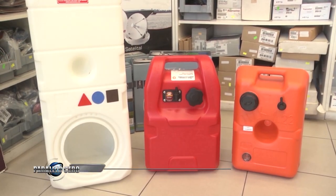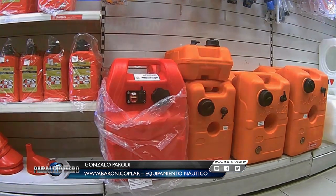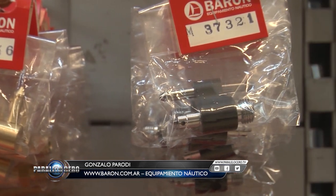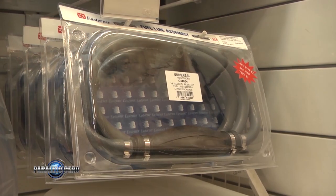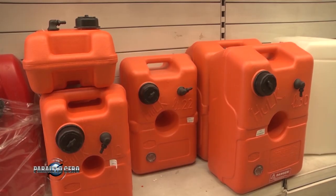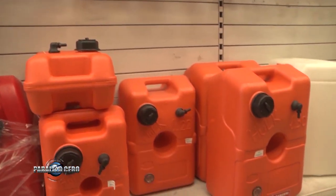Ahora, como todas las semanas, nos vamos a Barón, porque allí vamos a conocer aún más sobre equipamiento náutico. Bienvenidos a un nuevo minuto de Barón. En esta oportunidad les quiero mostrar todas nuestras opciones de tanques de combustible, ya sea auxiliares o tanques fijos. Tenemos capacidades de desde 12 litros hasta 108 litros y también podemos ofrecerles todos los accesorios: conectores, cargas y mangueras. Pueden venir a visitarnos en nuestras sucursales o en nuestra página www.baron.co.ar.